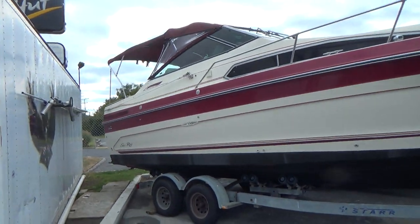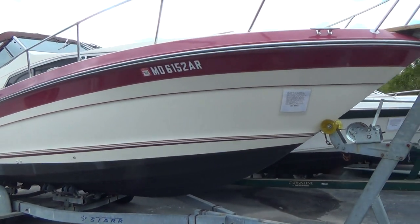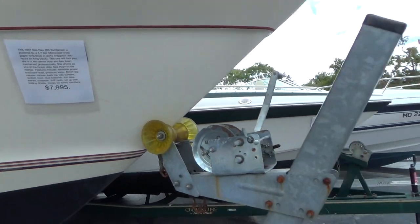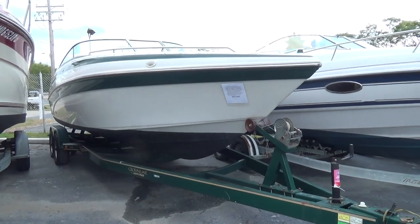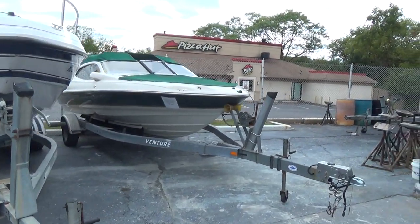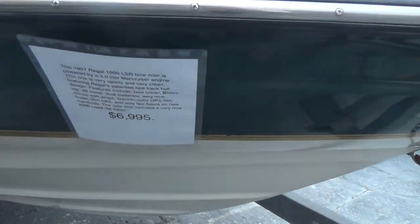Coming over to our larger boat section, here's a really clean Sea Ray. And if you zero in on our price, that's a heck of a boat for $79.95. And we come over and have a really clean Crown Line — boat, motor, and trailer — for $69.95.